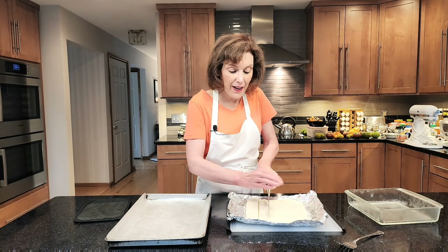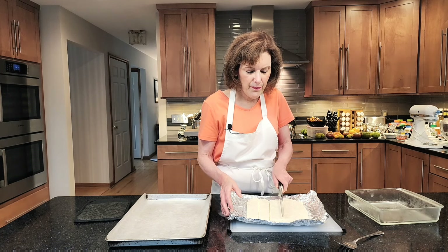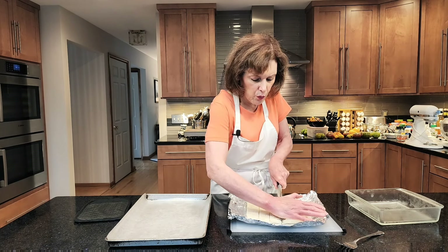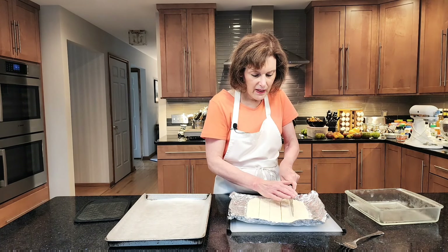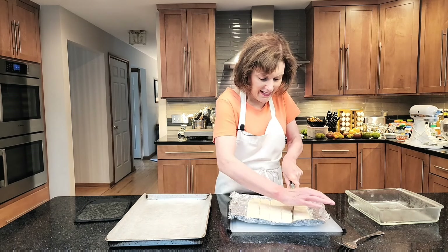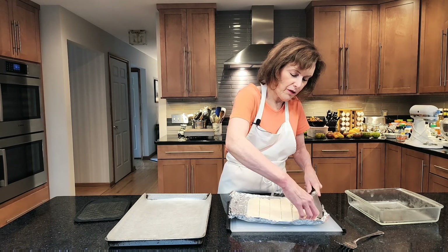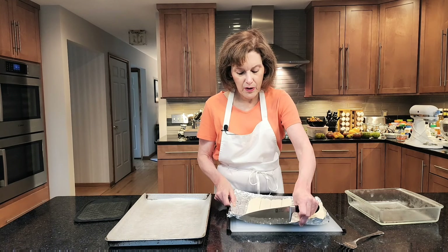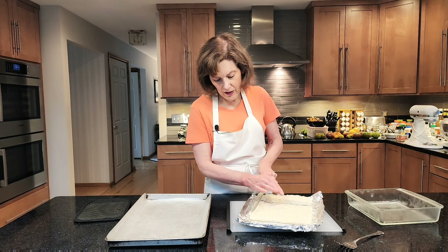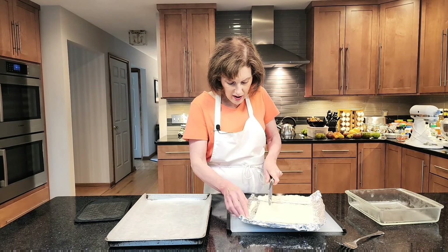I'm going to make them into little squares — remember, they're confections, more like a candy. You can still bend them, they're not hard as a rock. I'm pushing down to cut through the coconut. You should get quite a few depending on how big you make them — I'm going to make about one-and-a-half-inch squares. Cut them as big or as little as you want. If you see any coconut strands coming up, just push them in.